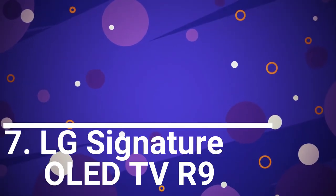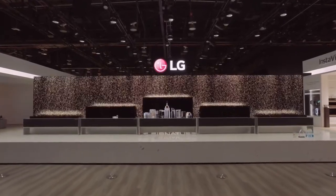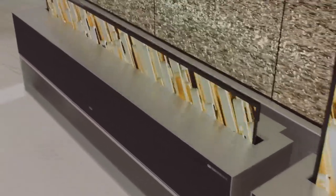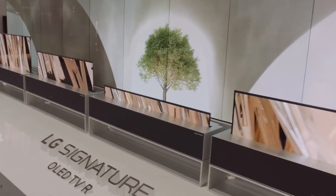Number 7: LG Signature OLED TV R9. After a long delay, LG's flagship rollable smart TV series Signature R OLED is finally coming in 2020. It is a 65-inch 4K HDR smart OLED TV, powered by the LG A9 Gen 2 Intelligent Processor, supports 100W Dolby Atmos speakers and Dolby Vision. When not in use, it can roll back into its station.